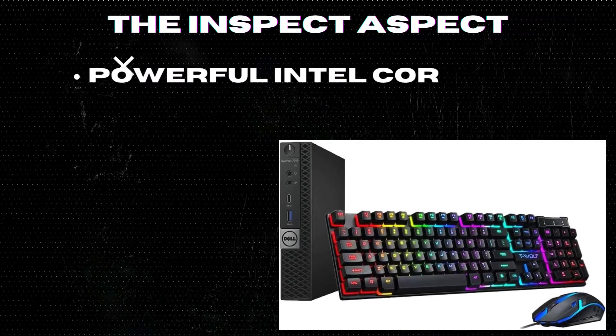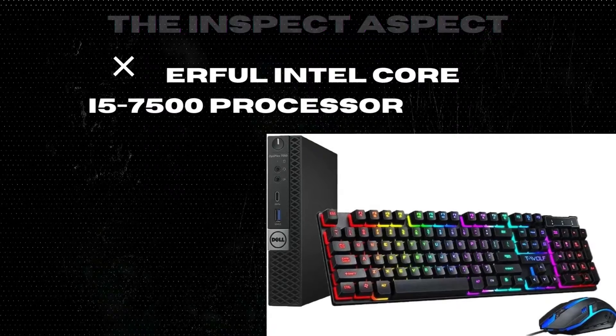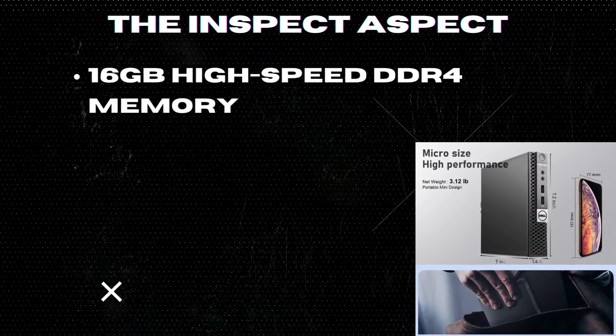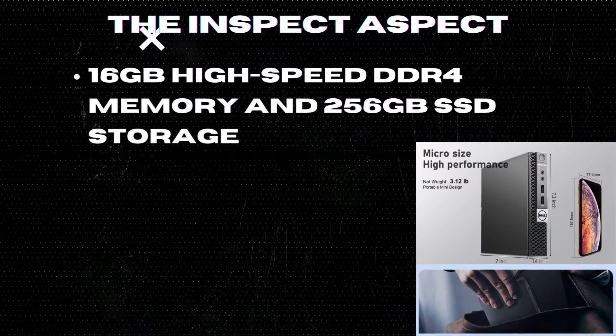Powerful Intel Core i5-7500 processor for smooth multitasking and reliable performance. 16 GB high-speed DDR4 memory and 256 GB SSD storage for effortless management of multiple programs simultaneously.